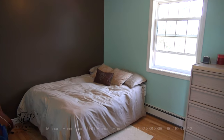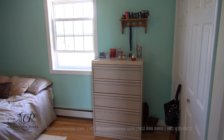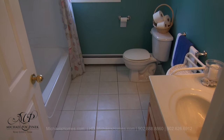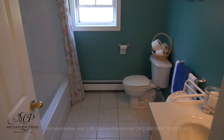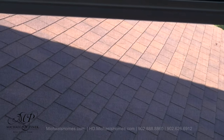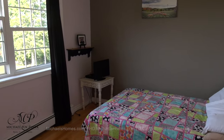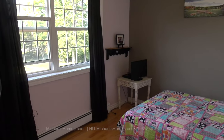Bedroom number two is at the back of the house. It offers some nice country views and a double closet here to the right. The common bathroom sits between the two bedrooms and offers a tub and shower and a compelling view of the top of the garage roof. Our final bedroom offers water views, a double closet, and hardwood floors.